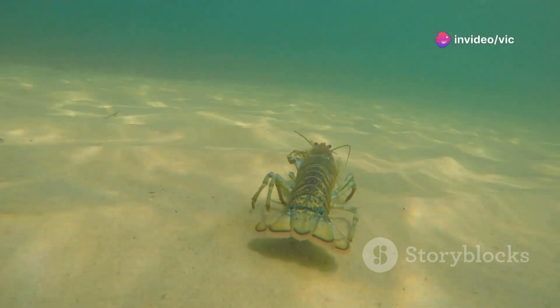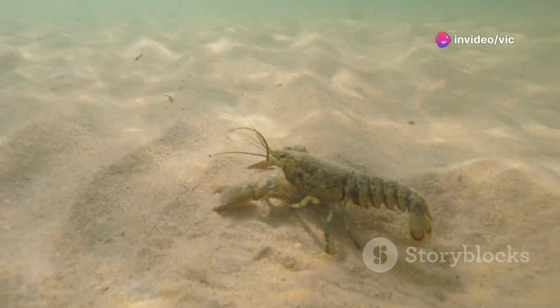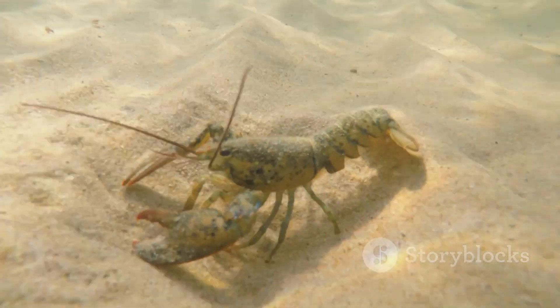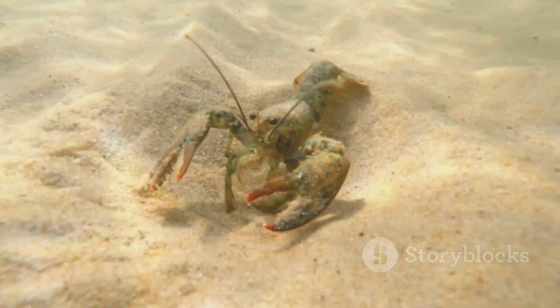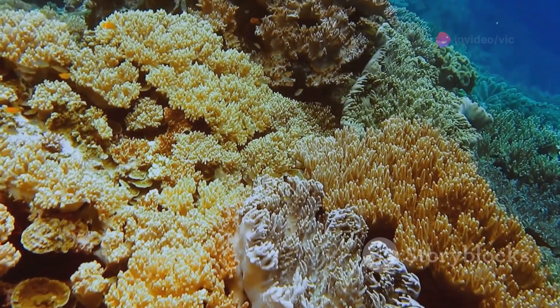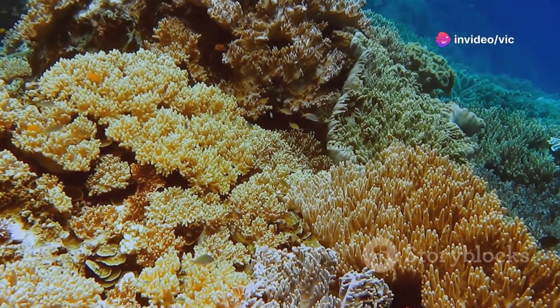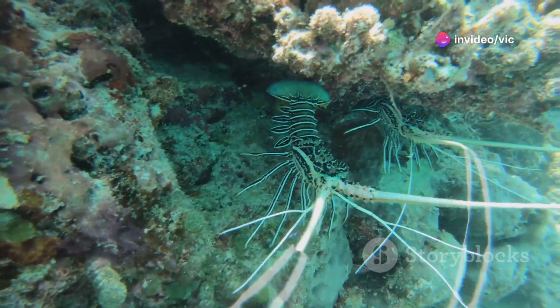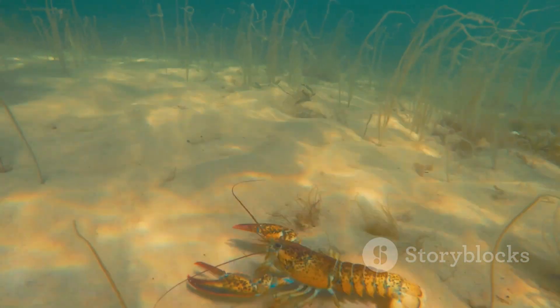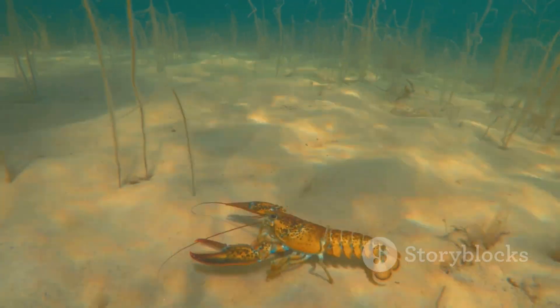Lobsters also contribute to the nutrient cycling within the ecosystem. As they consume organic matter, they break down and release nutrients back into the environment, enriching the seafloor and supporting the growth of other organisms. This process is vital for maintaining the productivity and health of the marine ecosystem. Their burrowing activities create shelters and refuges for other organisms, increasing the complexity and diversity of the seafloor.